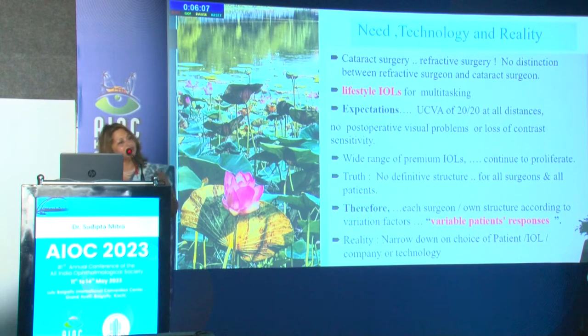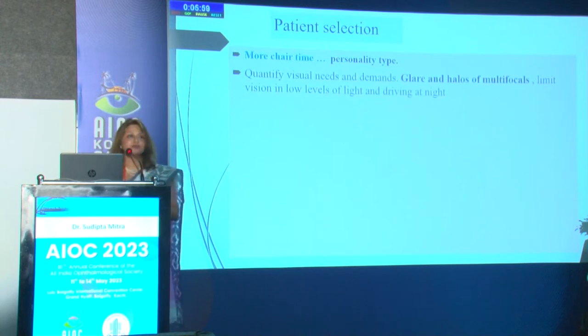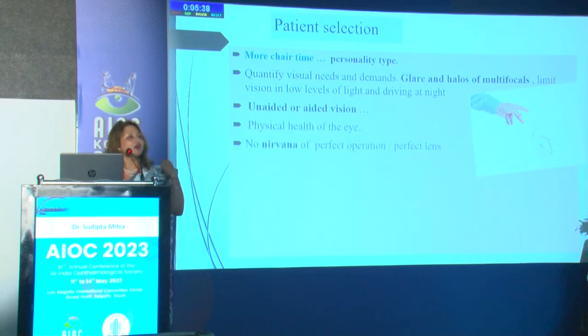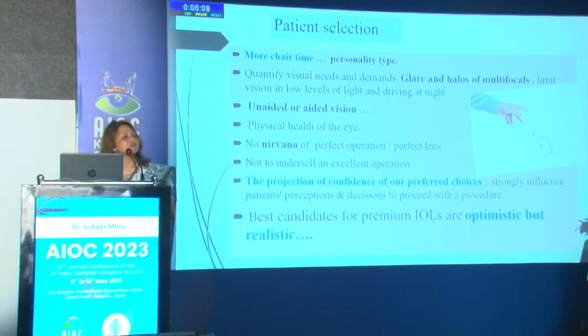In patient selection, the first thing is to give more chair time — understand the personality of the patient and match their needs. A patient who is driving cannot be given a multifocal without explaining glare and halos. Understand what unaided or aided vision they need, and the health of the eye. There is no nirvana — no perfect lens or operation like our natural lens. We should not avoid excellent refractive surgeries, but the projection of our confidence is what the patient chooses from. Pick the optimistic, realistic patient who is not overly exacting, especially for premium IOLs like multifocals.